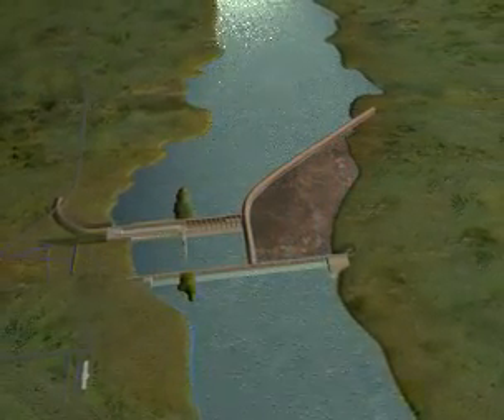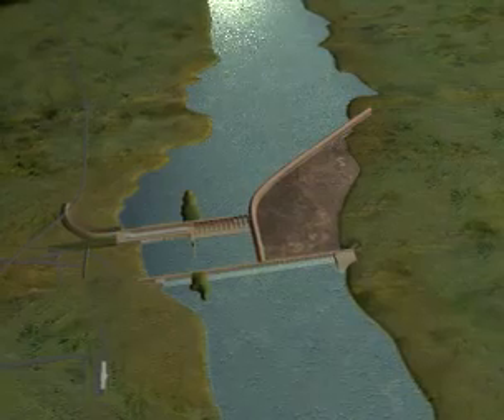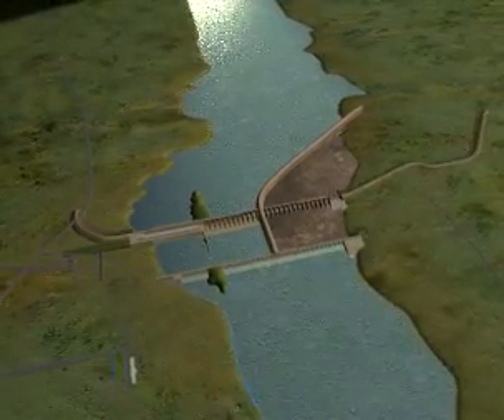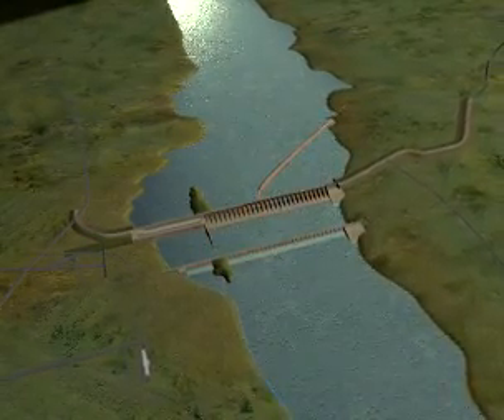Excavation of the riverbed, concreting of the dam, and installation of gates in this section will be started after isolation of the area from the main river flow and dewatering of the isolated portion.